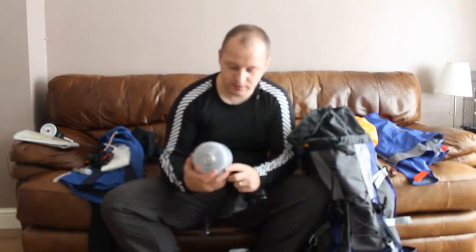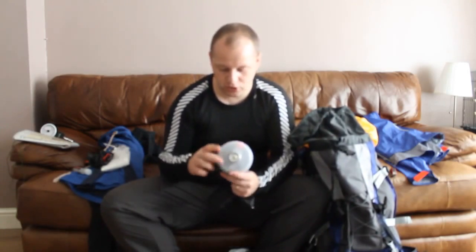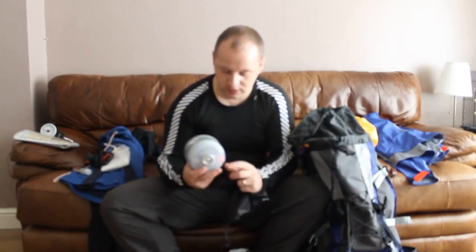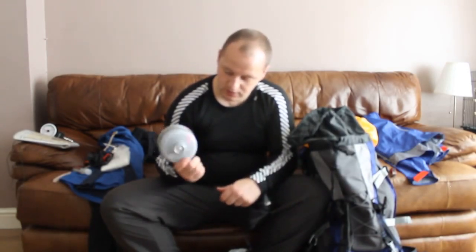Gas. This one I took — basically I've got my gas for my stove. I could get a smaller one but I just went with the bigger one.